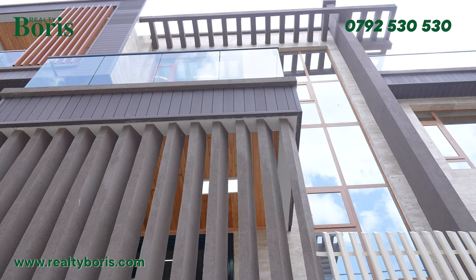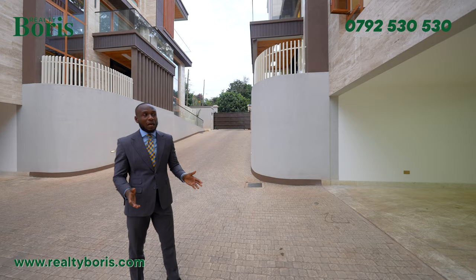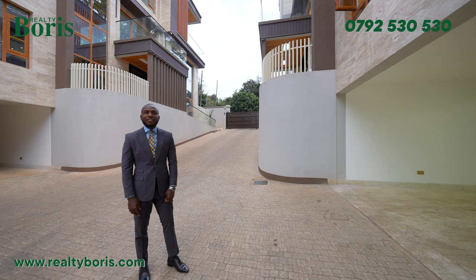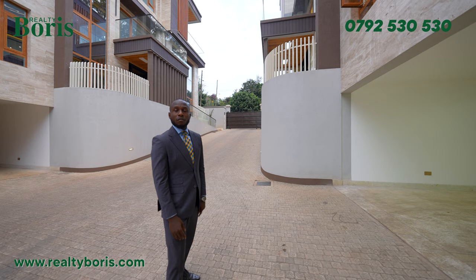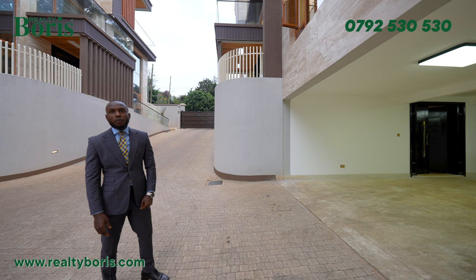Here is the garage for four cars. Once you drive in, it can fit any size of car — SUVs, a Range Rover, LX 570 — two of them can fit comfortably, and even four LX 570s can fit. The garage is so huge. There's light and access that gives you entry to the lift from the garage.